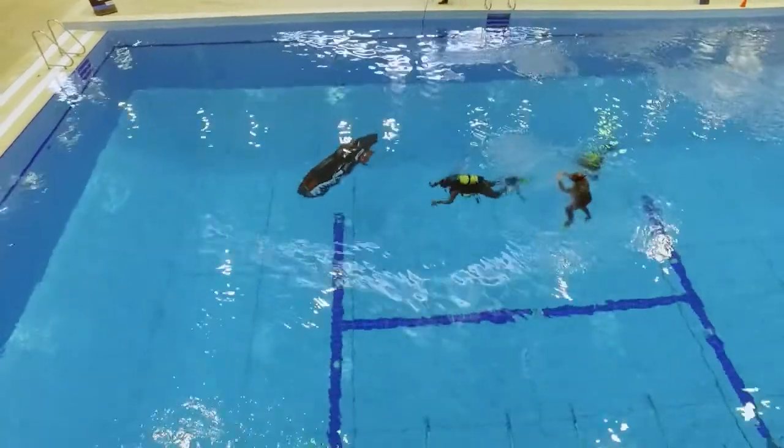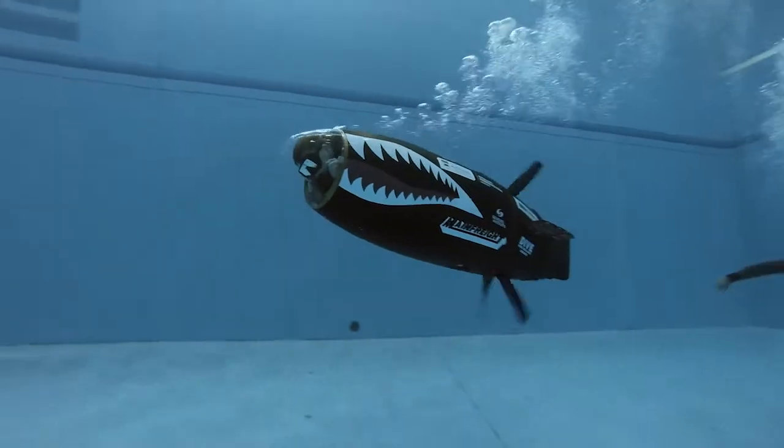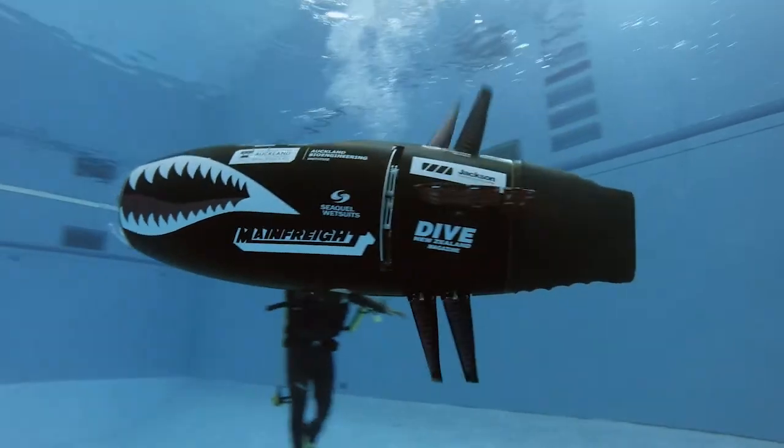We originally built the prototype back in 2014, but there have been a lot of improvements ever since, and I am very confident that we're going to have a very good result in this year's submarine race.